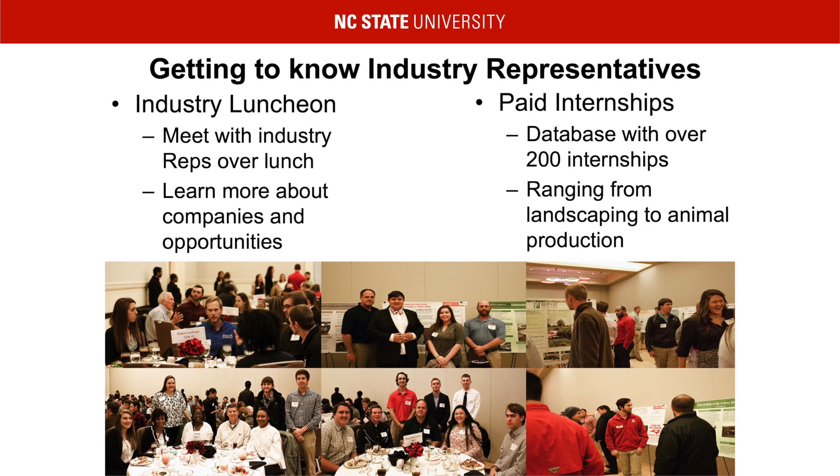All students are required to complete an internship the summer between their first and second year. We have an internship database exclusively for AGI students, where employers post open internship opportunities. We understand that as a student you have a lot of responsibilities, and we want your time to be valued. Therefore, these internships are paid, and on average the pay rate is $10 to $14 an hour. Our hope is that through these internships, you will gain more experience and use the opportunity to narrow down your interest and secure a job opportunity for after graduation.